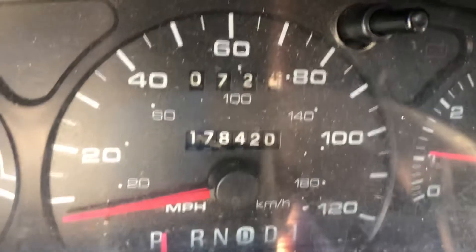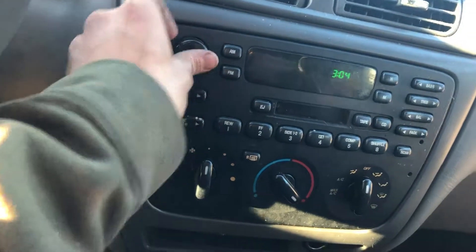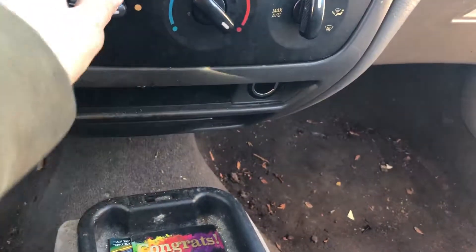178,000 miles. Radio works, heat and AC works.